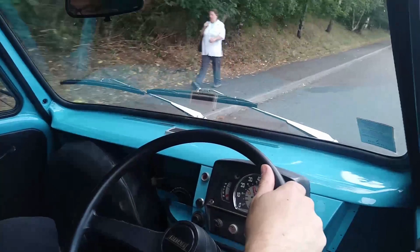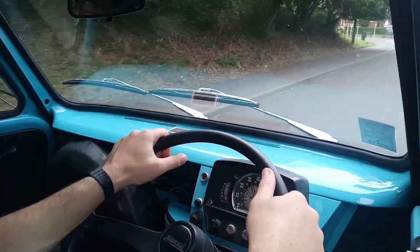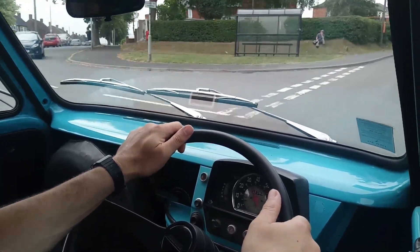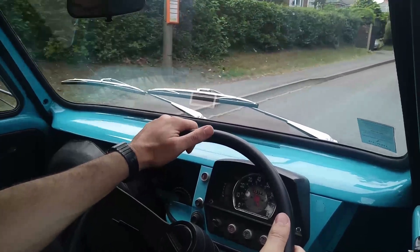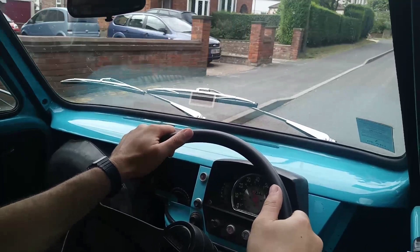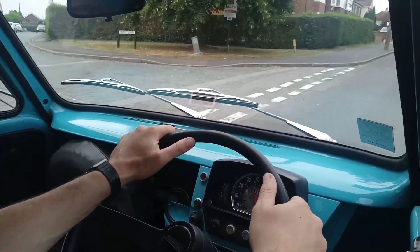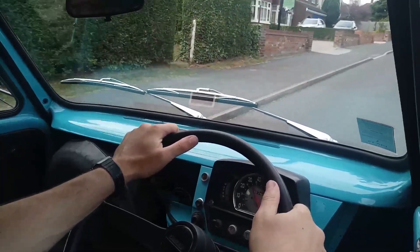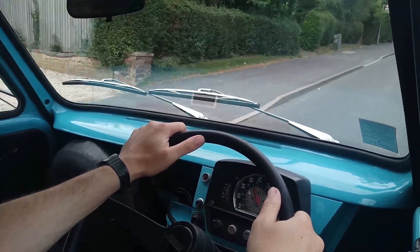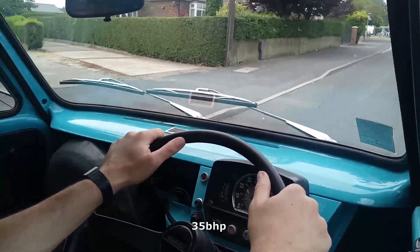Let's open her up. It's just about holding 30, that's fine. Sadly not in quite the same state of tune as the 850s, which had about 45 brake horsepower I seem to recall. I can't remember exactly what this one makes.